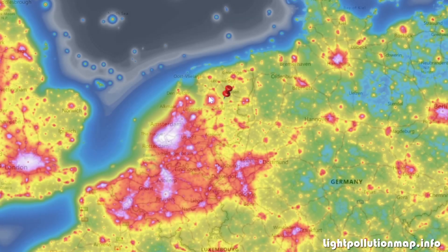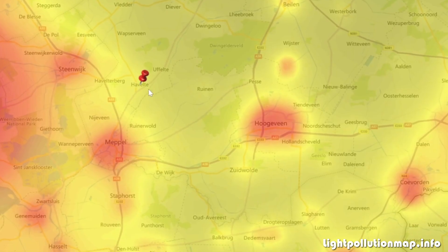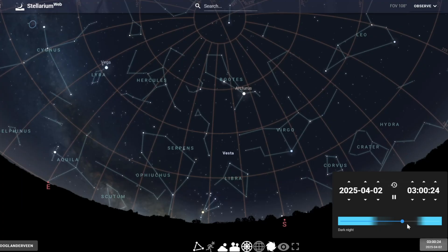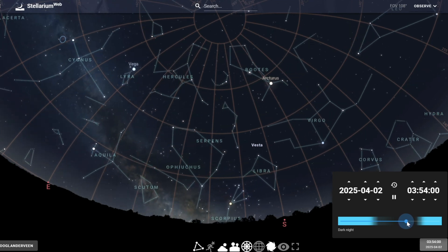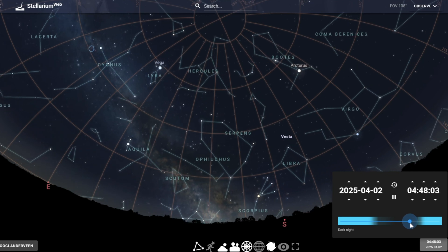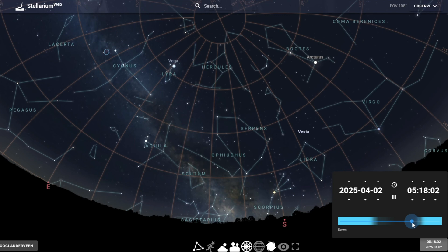A little bit more about the planning of this evening: we were planning to shoot the dolmen at this location, hoping to catch the Milky Way core rising to the south-south-east, just between the light domes of these two cities. Looking at Stellarium, we can see that around 3 o'clock the Milky Way slowly starts rising. It's really important to catch the sky shots somewhere between a quarter to five until a quarter past five, where the Milky Way has risen to its highest position above the horizon, giving us the most chance of getting detail.